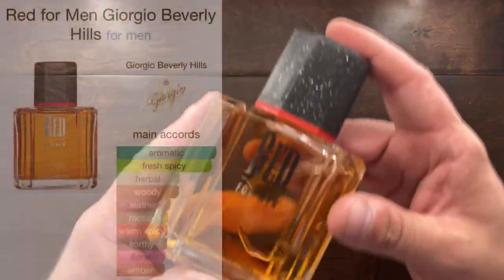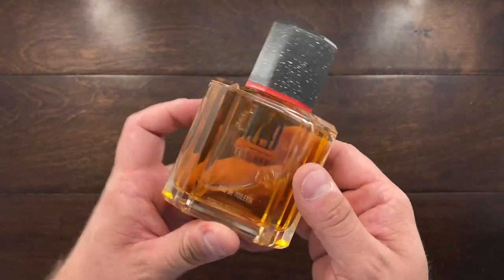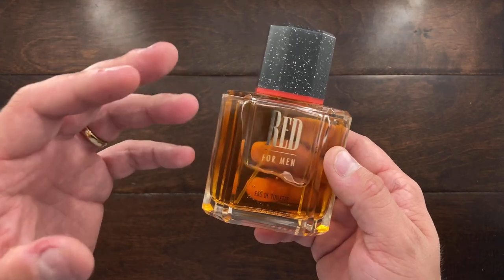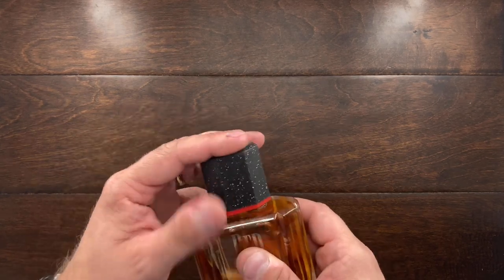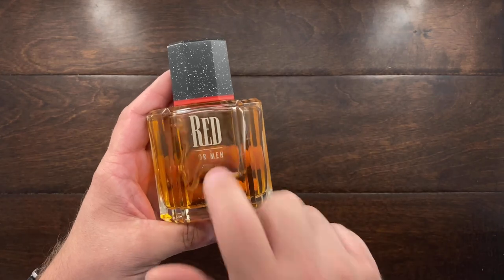Next is Giorgio Beverly Hills for Men Red. This one is fantastic — very warm, rich, ambery. It's almost like a fiery amber. The amber here is really on fire. It is almost like if the color red had a scent, this would be it.